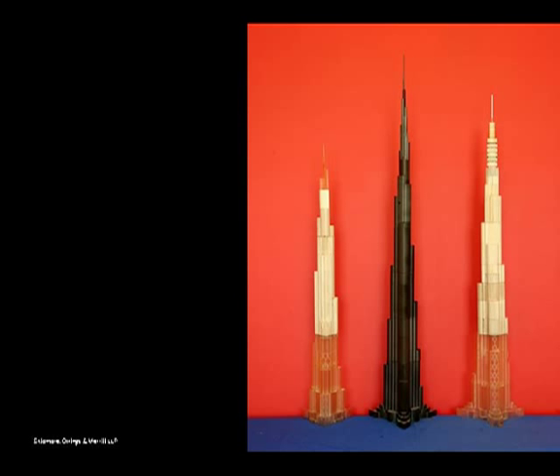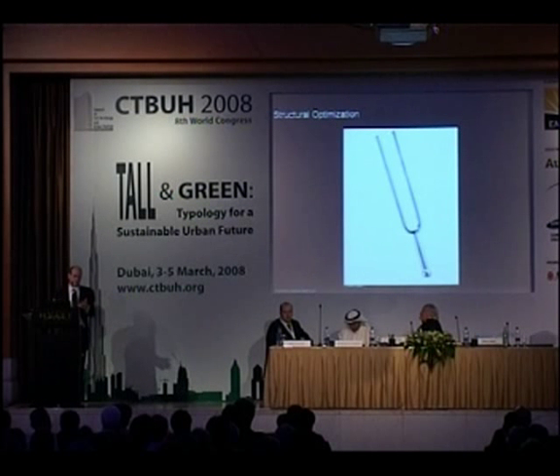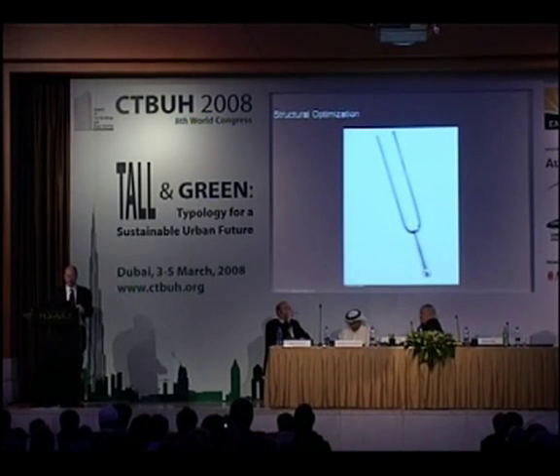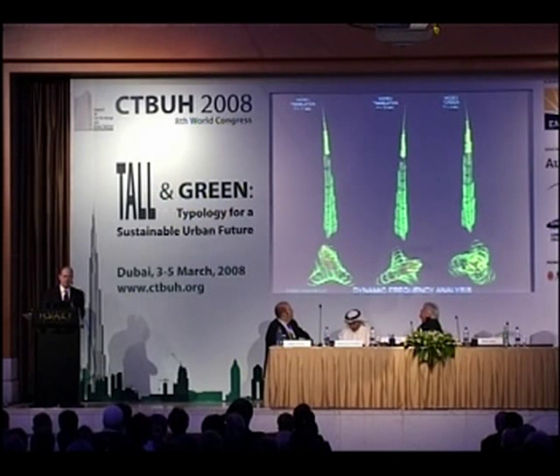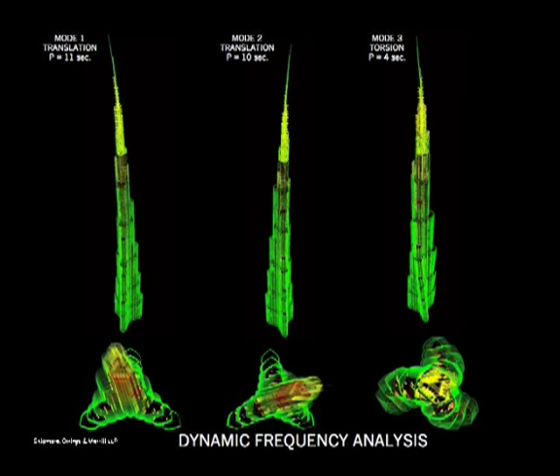Here you see some of the wind tunnel models: the first one on the left, an intermediate one on the right, and one of the later ones in the middle. Once we understand the wind, using programs we developed, we can actually tune a building like a musical instrument — we look at what residual harmonics exist around the wind and proportion the building so we hit our target periods, ending up with a very well-behaved building.